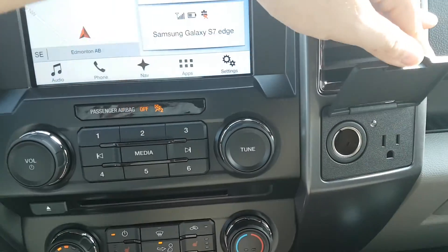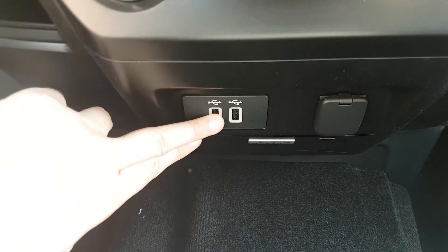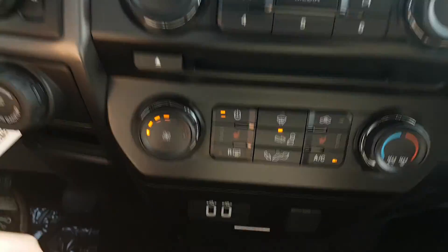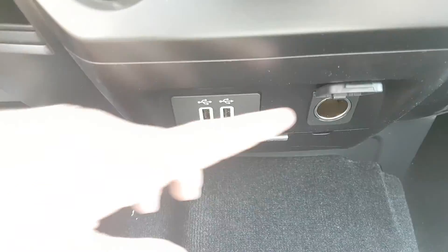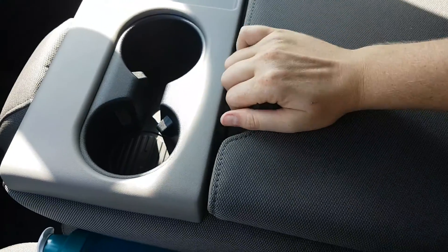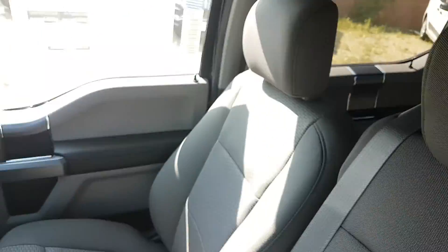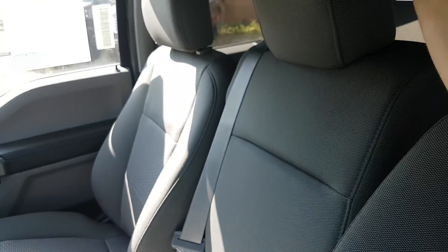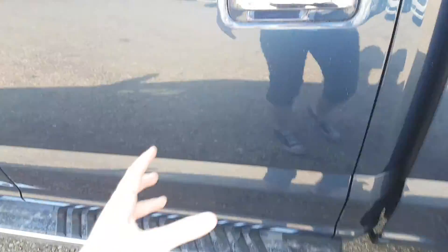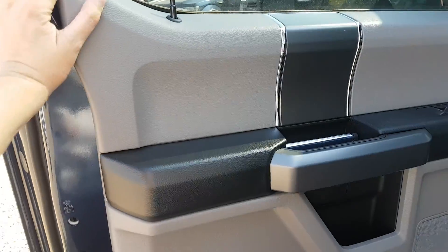And then we have a 12 volt and 110 volt outlet on the right. Just below your climate control you have two USB connections which are going to charge your device as well as sync it with your entertainment unit. And then you also have another 12 volt outlet there as well. Coming back, we have your center console with two cup holders, and it actually flips up to double as the sixth seat in this truck. As we head into the back here you can see the running board that comes along the entire cabin of the truck. You do have these chrome handles on the outside as well, as part of that XTR package.